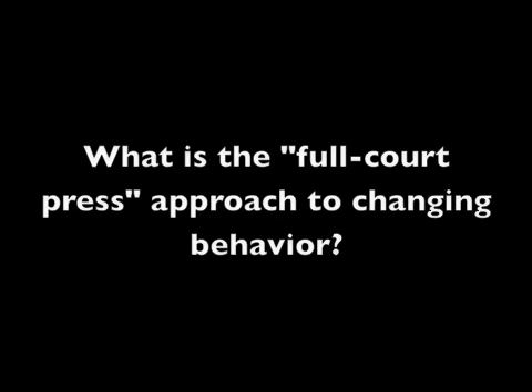Energy efficiency is probably not one of the concerns — maybe price is a concern. There are reasons like that why people make their choices, and they're not based on a careful analysis of the life cycle cost of the product plus all of the energy that's used to run it. The behavior changes that matter are blocked by a lot of different kinds of barriers.